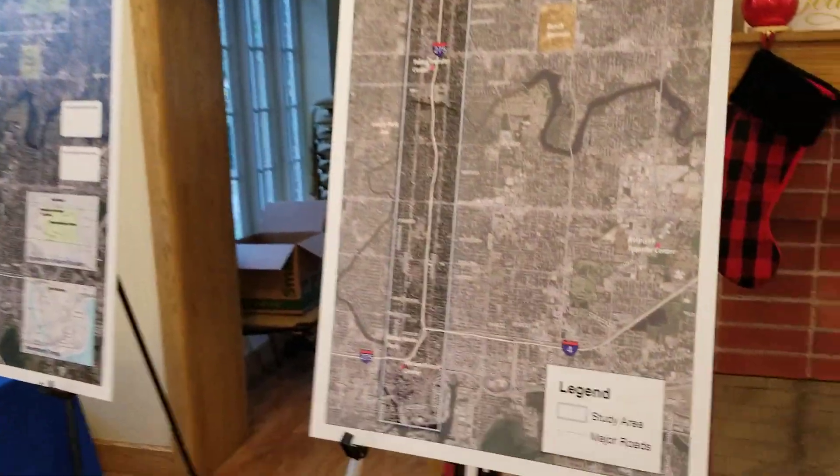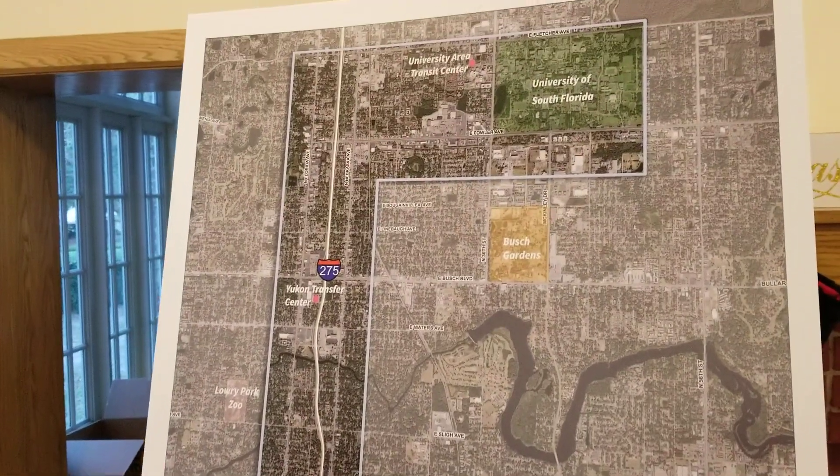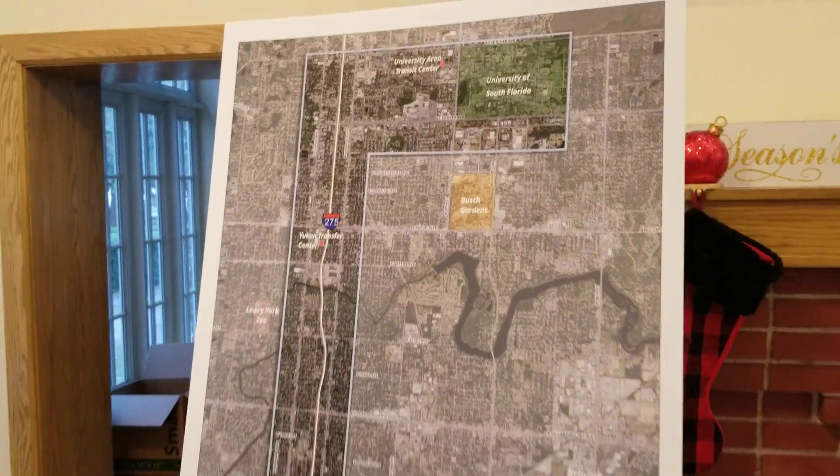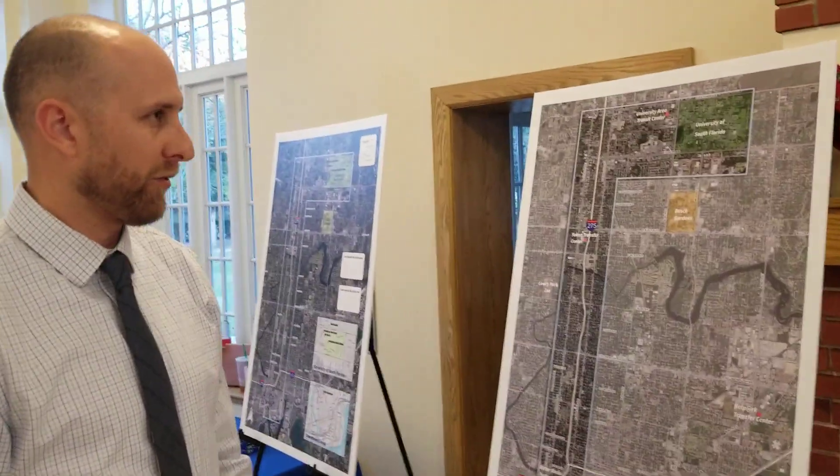I'm here to tell you a little bit about the Arterial BRT project, where we are looking at connecting downtown Tampa with the University of South Florida via Florida, Nebraska, and Fowler corridors — some combination of the two north-south routes reaching Fowler and the University of South Florida.